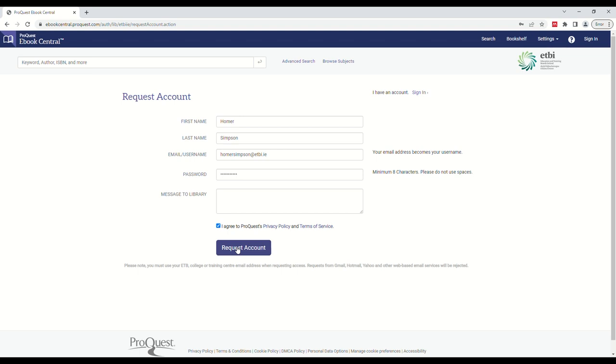Please note that you must use your ETB, college, or training center email address when requesting an account, and not a personal email such as Yahoo or Gmail.